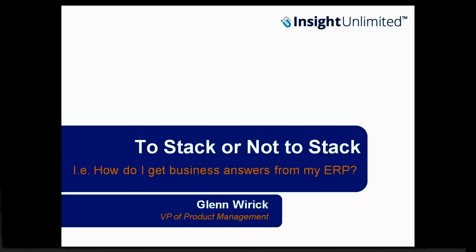Welcome. Once again, we've just come back from this year's Collaborate for OAUG and Quest. We would like to share with you some of the topics we saw going on around the show. One of the hottest topics going was to stack or not to stack — how do I get my business answers out of my ERP, and what is the best solution from both a technical perspective and, very importantly, from the perspective of what is best for your business users. My name is Glenn Weyrich, head of product management at InsightSoftware.com, and we'll be talking about what we think are some of your viable options for solving this issue.